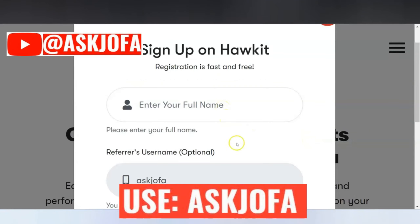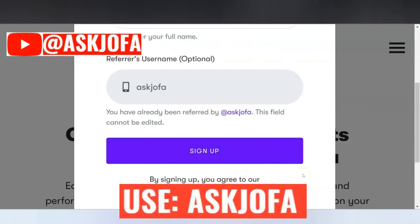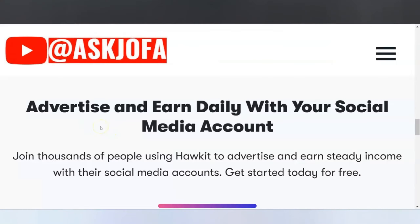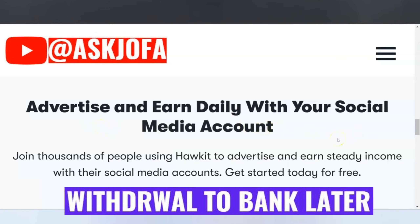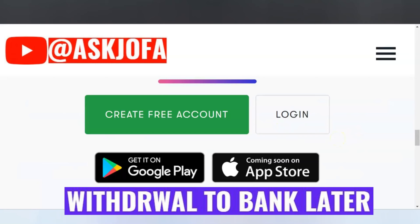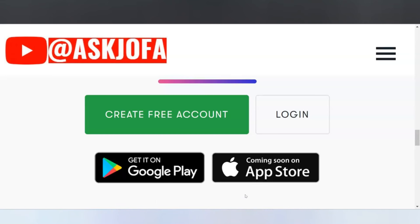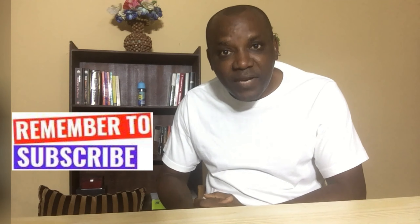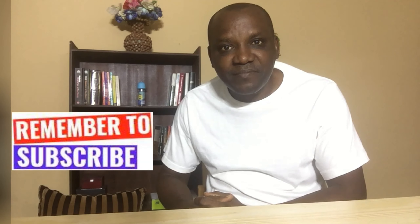All you need to do is use the link below the description of this video. You input your name, then let them know that it's Ask Jofa that introduced you. You sign up and start doing tasks on your various social media platforms every day. You can do this social media task from anywhere at any time. Please like this video and subscribe to this channel.